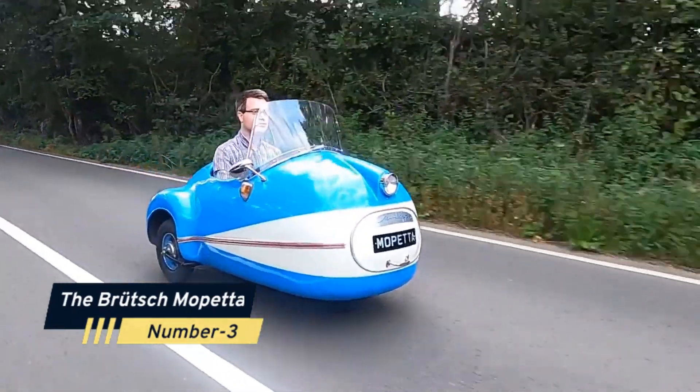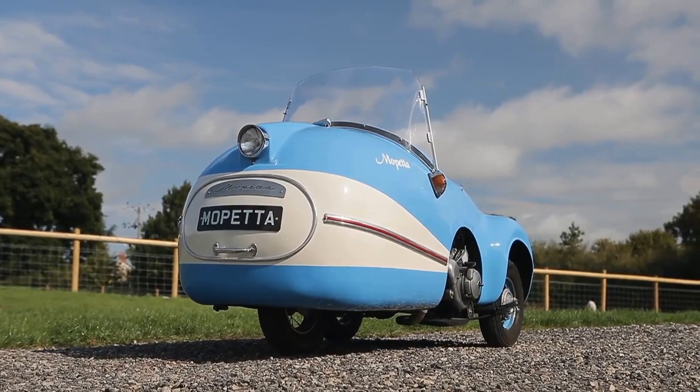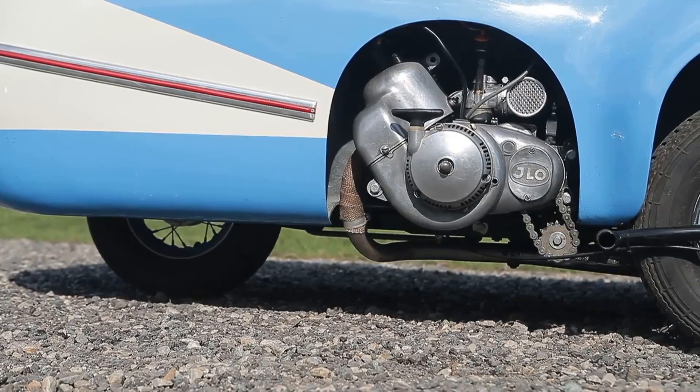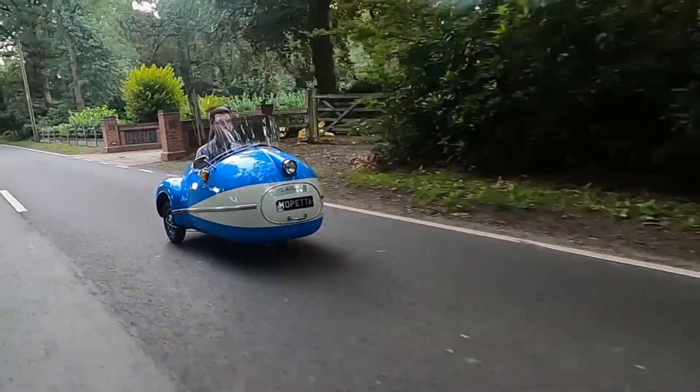Number 3: The Brutsch Mopeta. Now get ready for something truly bizarre — the Brutsch Mopeta. This microcar featured a 50cc single-cylinder engine, making it one of the smallest cars ever produced. It's a piece of automotive history that's truly unique.